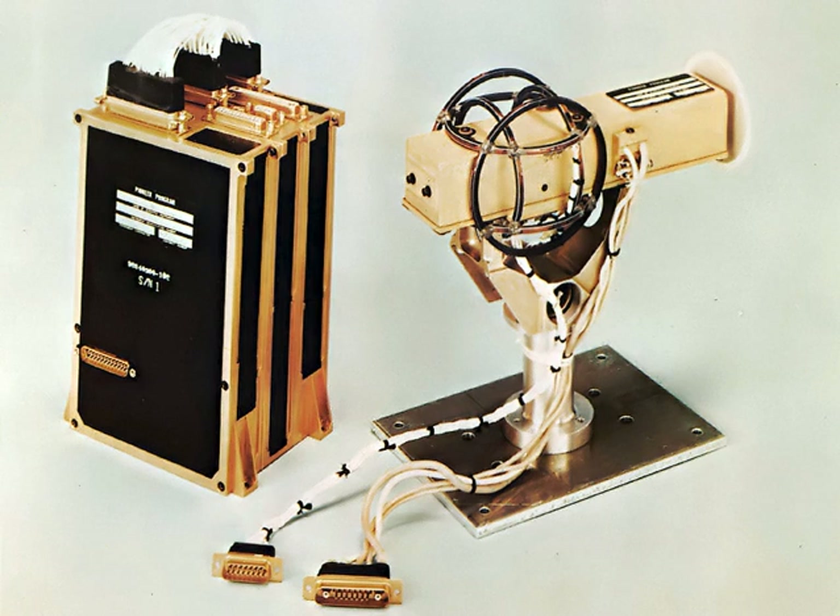Depending on the application, magnetometers can be deployed in spacecraft, aeroplanes (fixed-wing magnetometers), helicopters with stinger and bird configurations, on the ground by backpack, towed behind quad bikes or trailers, lowered into boreholes as a tool, probe or sonde, and towed behind boats as a tow fish.